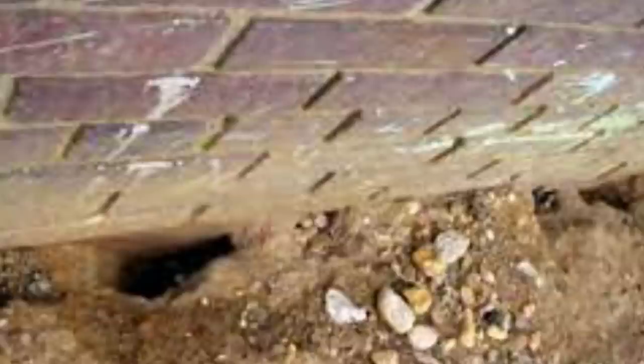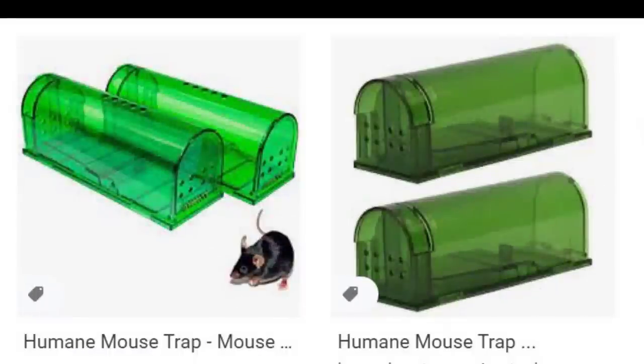There are many methods people try. Some use humane traps, which catch the mouse so you can release it — but you need to move it at least three miles away, and try to release it in a field rather than near other houses, or you're just giving your problem to a neighbor. Keep in mind that mice are social creatures and prefer warmth, so releasing one alone in a field likely means it won't survive and will be eaten by a predator.